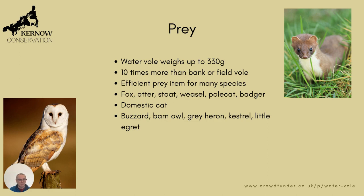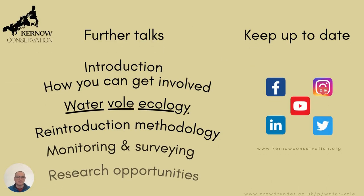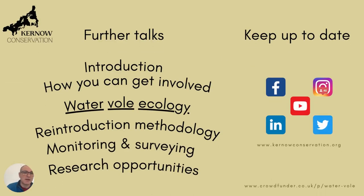So that's it for today. The next talk is going to be on the reintroduction methodology, and that will be within the next week or so. If you'd like to keep up to date in the meantime, we're on all social media channels. If you search Kano Conservation you'll be able to find us, or have a look at our website at www.kanoconservation.org.